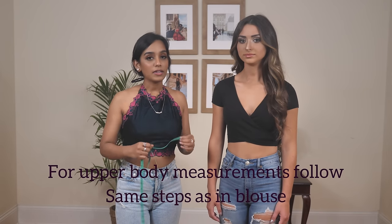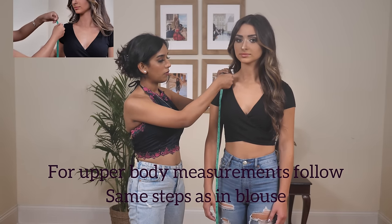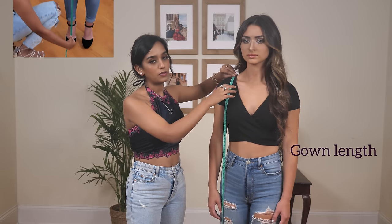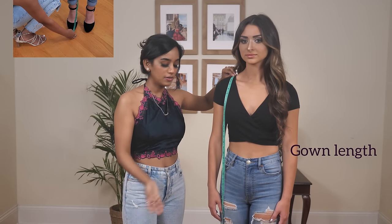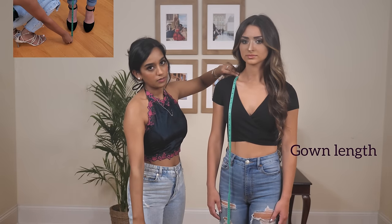If you're buying a gown, take the measurements slightly differently. Start from around your shoulders and go all the way down — that's how gowns usually are measured. If you like to wear your gown with heels, make sure you're wearing your heels when taking measurements; if not, take off your heels. Start from the shoulder and take the measurements all the way down.